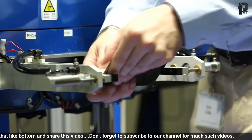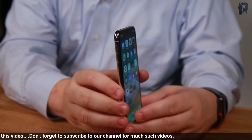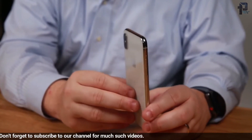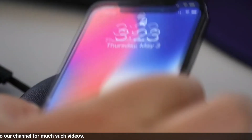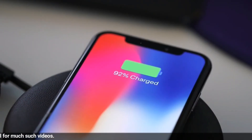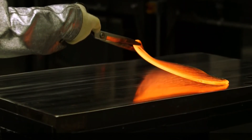Gorilla Glass 6 will be on new devices by the end of this year. Glass is more important than ever — it's not only on the front of the device, it's now on the back of the device. It can be used as a design element on the back and it enables wireless charging and higher data rates like 5G. Glass is 100% the future of the smartphone industry.